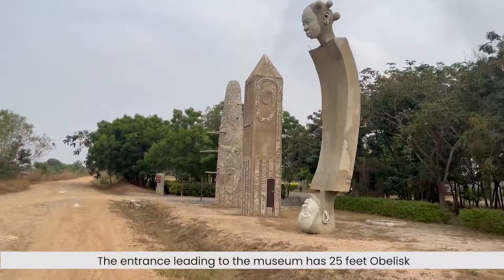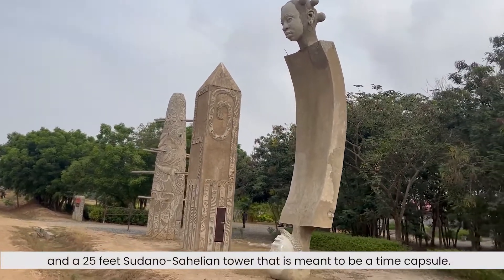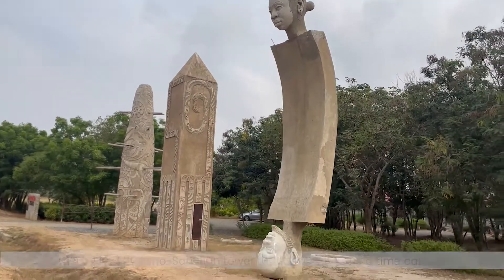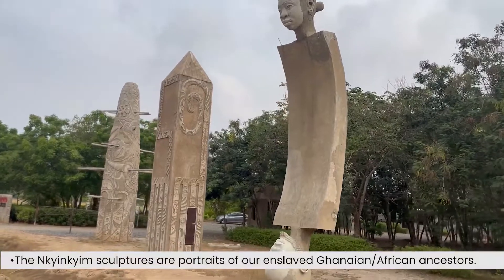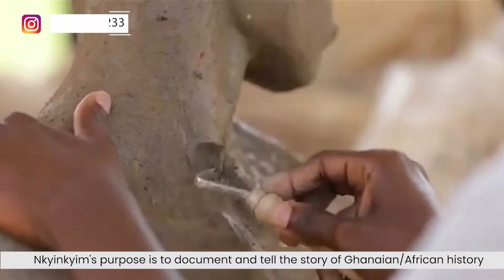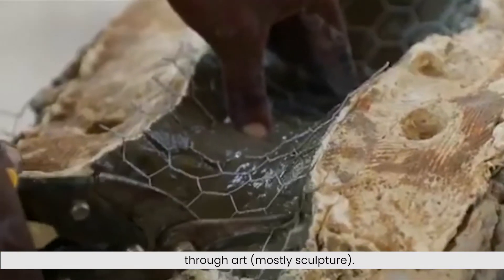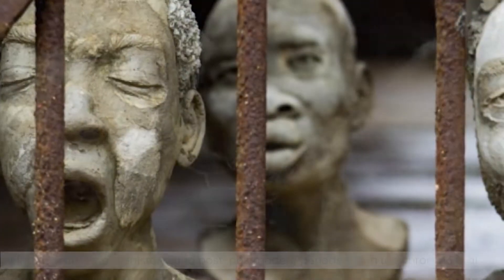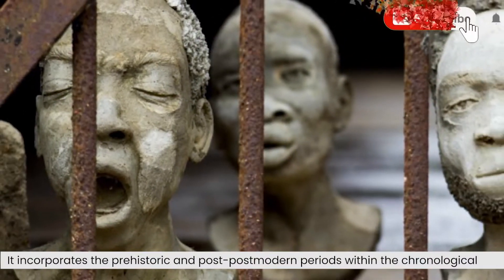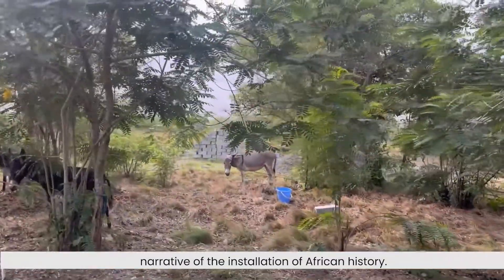The entrance leading to the museum features a 25-feet obelisk and a 25-feet Sudano-Sahelian tower that is meant to be a time capsule. The Inchinchin statues are portraits of our enslaved Ghanaian and African ancestors. Inchinchin's purpose is to document and tell the story of Ghanaian and African history through arts, mostly sculpture, incorporating the prehistoric and postmodern periods within the chronological narrative of the installation.